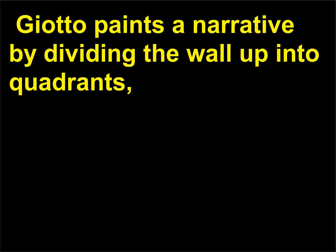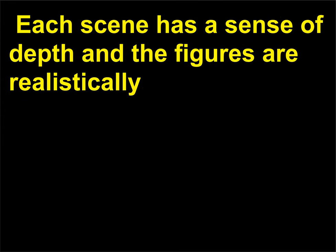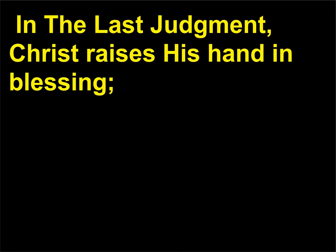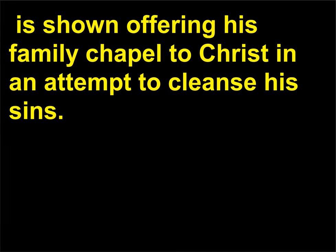Giotto paints a narrative by dividing the wall up into quadrants, each telling a different part of the story of the life of Christ and the Virgin Mary. Each scene has a sense of depth and the figures are realistically modeled by using dark shades for shadow and whiter shades for highlights. The largest fresco in the series is the Last Judgment at the west wall of the chapel, in which Christ raises his hand in blessing. The saved are grouped on Christ's right side and the damned descend to hell on the left. The patron, Enrico Scrovegni, is shown offering his family chapel to Christ in an attempt to cleanse his sins.